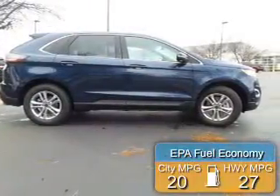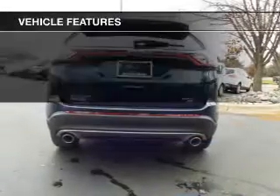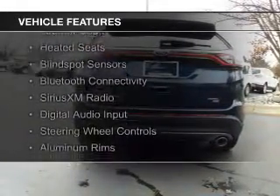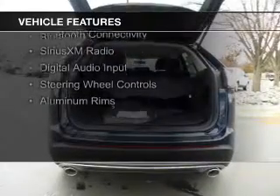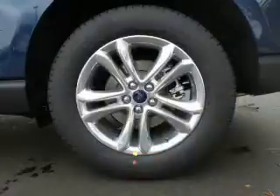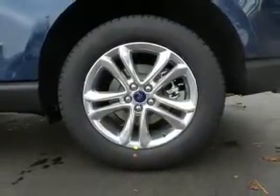Great fuel efficiency saves you money by requiring fewer trips to the gas station. The features include a turbocharger, heated steering wheel, leather seats, heated seats, blind spot sensors, Bluetooth connectivity, Sirius XM satellite radio, digital audio input, steering wheel controls, and aluminum rims.